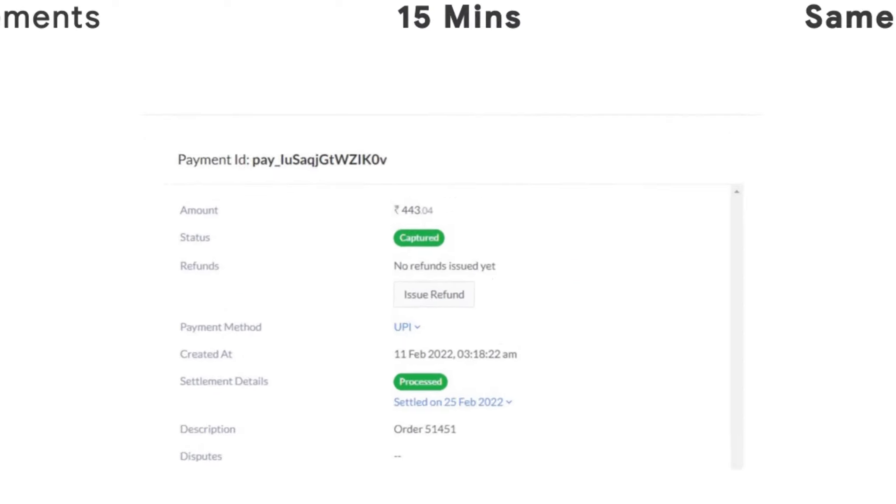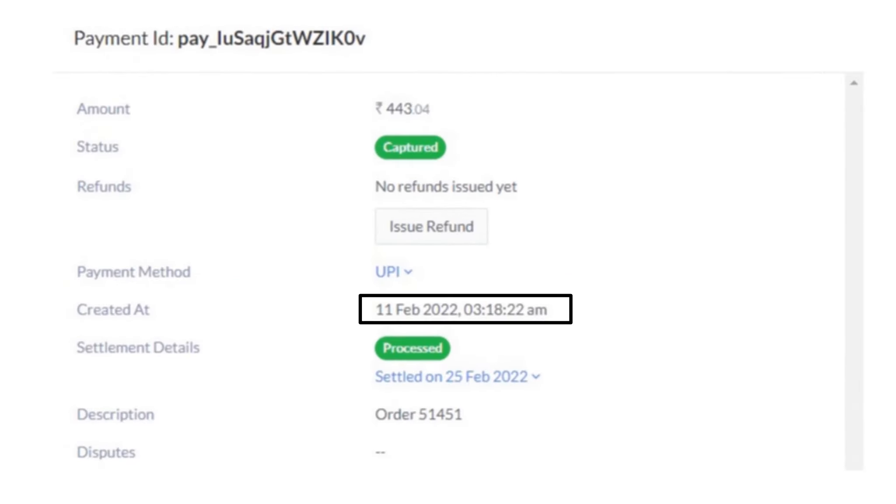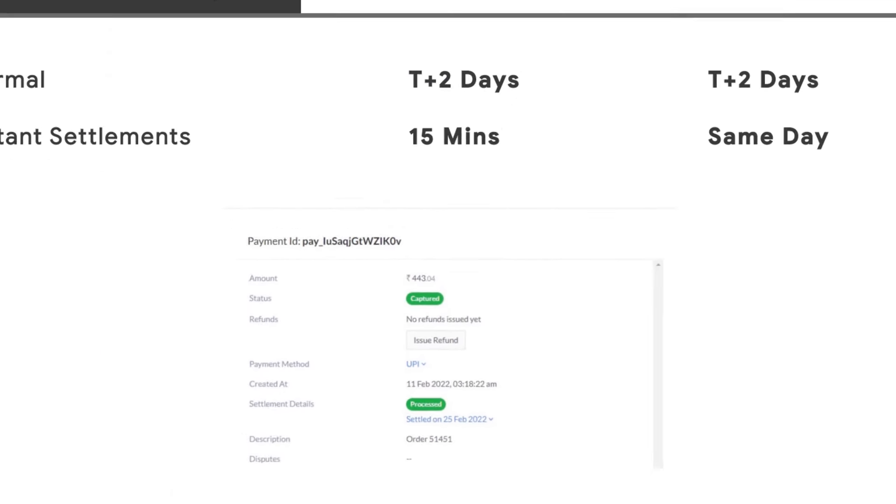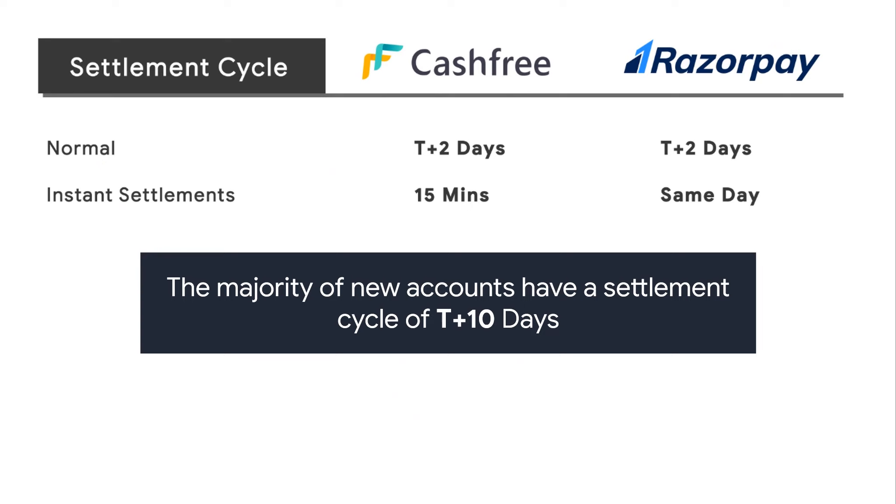As you can see here, the payment was captured on 11th Feb and it was settled on 25th Feb — 14 days after the transaction. So the majority of new accounts have a settlement cycle of T plus 10 days.